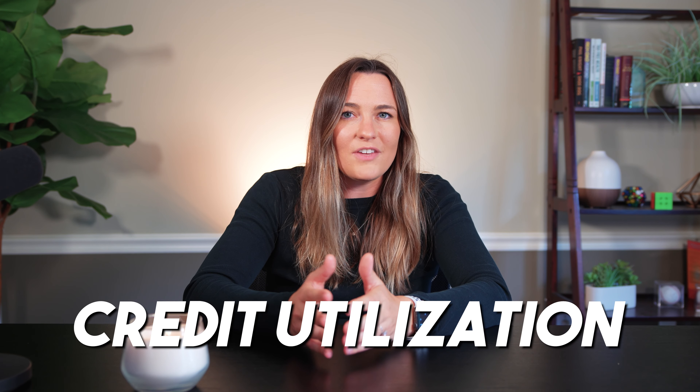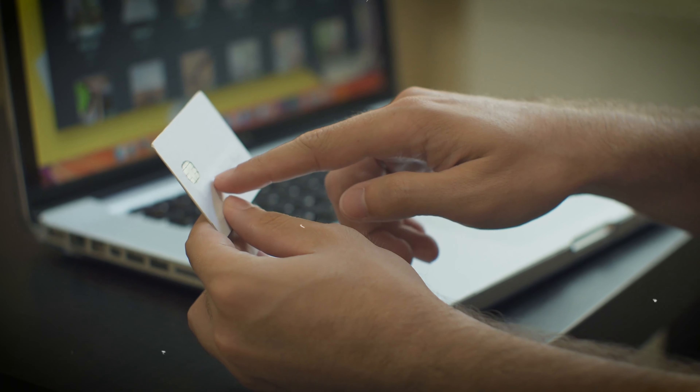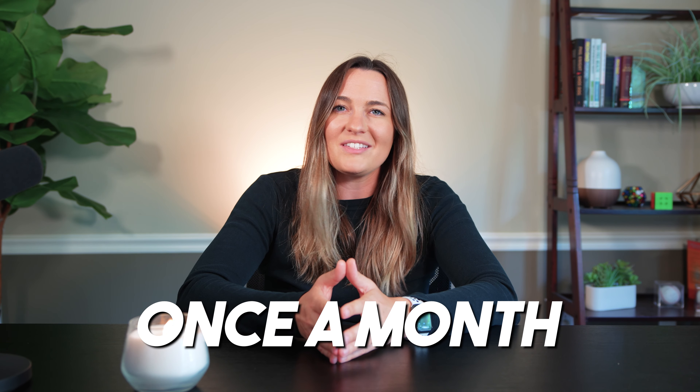In the world of credit scores, credit utilization plays a significant role, contributing about 30% of your overall credit score. It essentially measures how much of your available credit you're using. If your limit is $10,000 and you've charged $5,000, your credit utilization is 50% — the lower this percentage, the better. Your credit card company doesn't constantly report your balance to the credit bureaus; it usually does so once a month, on the statement closing date. This is the snapshot of your account that the bureaus will see and use to calculate your credit utilization.